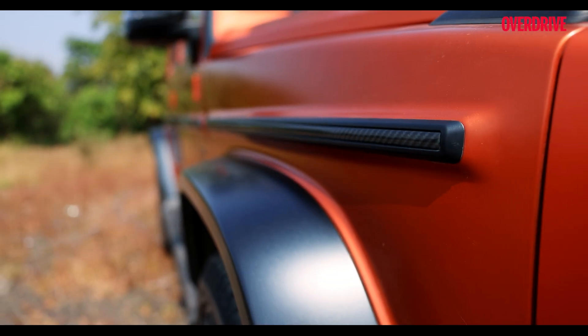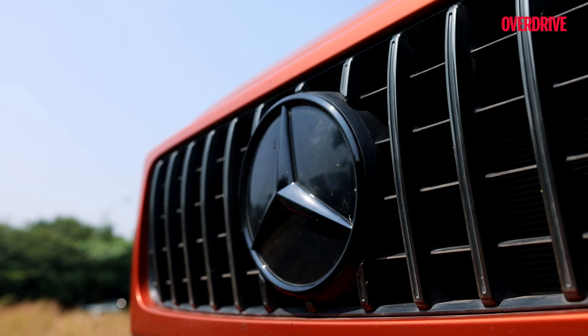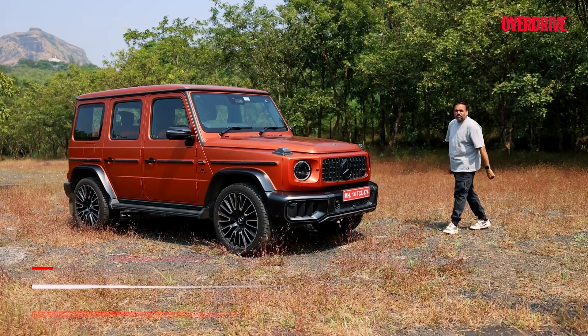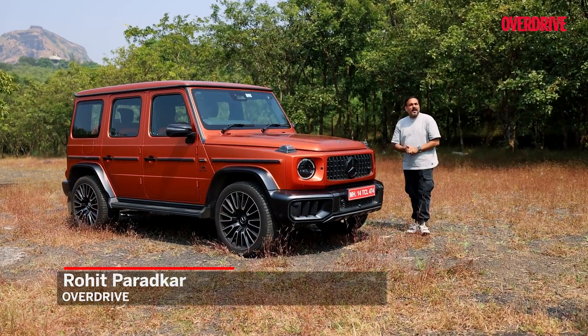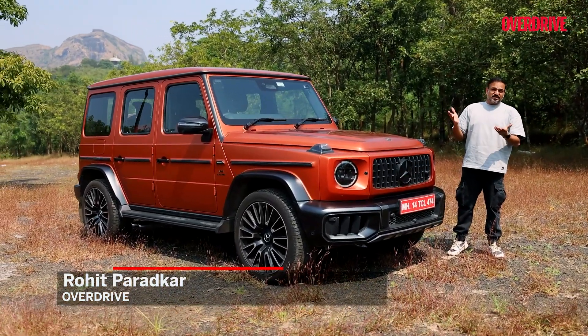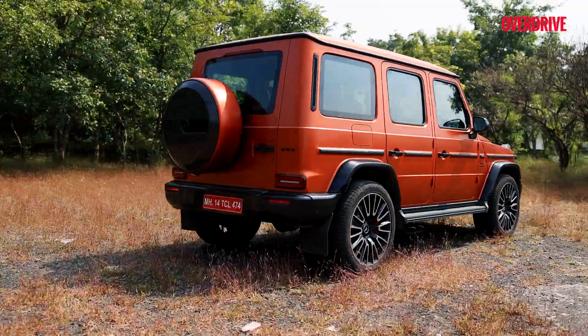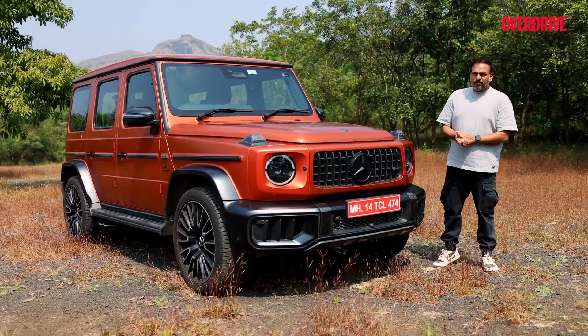In a world obsessed with sleek designs, aerodynamic curves and efficiency, there's one SUV that couldn't care less. Ladies and gentlemen, meet the Mercedes AMG G63 based on the G-Wagon — a car that hasn't changed much since the time Disco Wars King and Air Jordans weren't a thing. But still, it is somehow the coolest kid on the block.